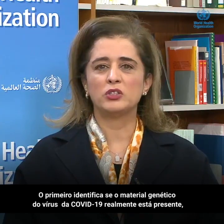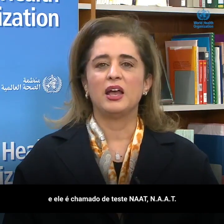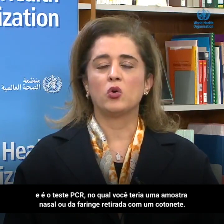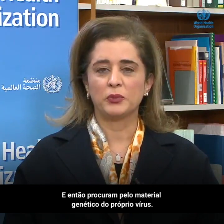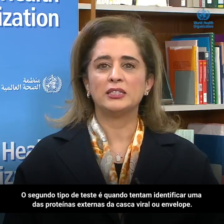So there are three categories of testing, if I would want to simplify them. The first one is to identify whether the actual COVID virus genetic material exists, and that's called a NAAT test — N-A-A-T. And it's the PCR testing, where you would have a nasopharyngeal swab or a pharyngeal swab taken, and then they look for the genetic material of the virus itself.